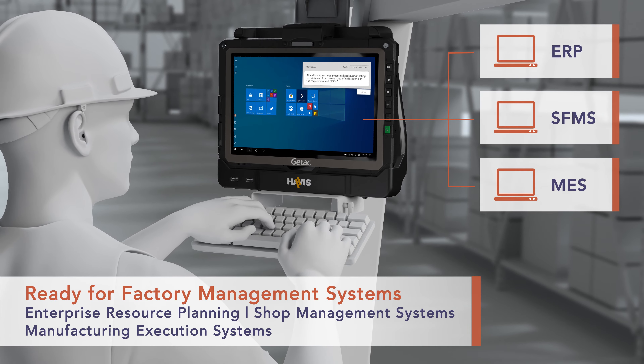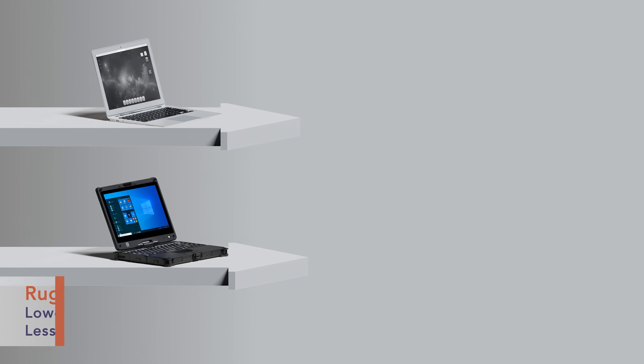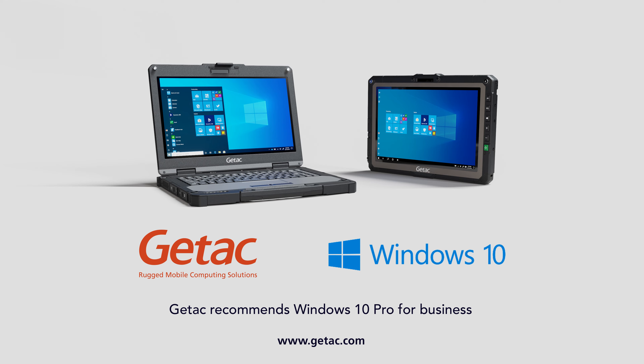GTAC solutions are used with leading factory management systems. Our solutions can save you money with less disruptions and longer product life cycles. GTAC, so you can work where the work happens.